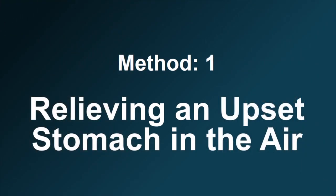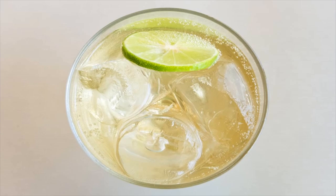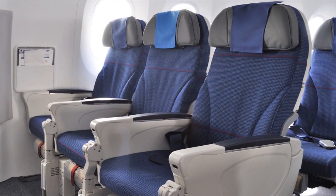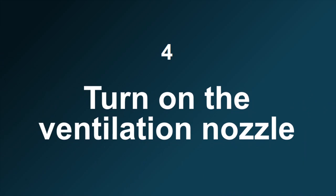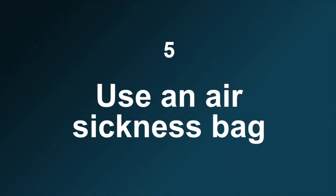Method 1: Relieving an upset stomach in the air. Number 1: Use a quick trick to reduce stomach upset. Number 2: Ask for an aisle seat. Number 3: Shift position. Number 4: Turn on the ventilation nozzle. Number 5: Use an air sickness bag.